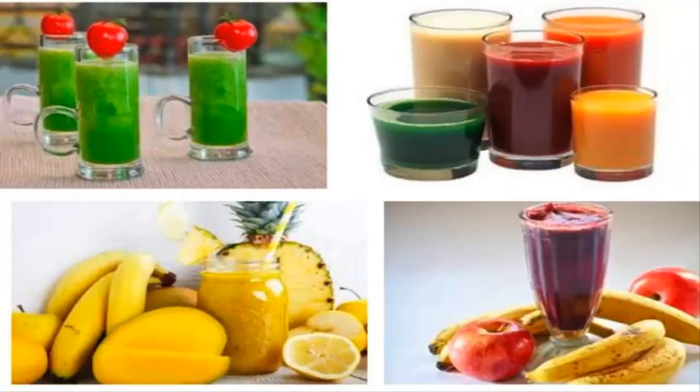Energy juices to have energy all day, second part. My dear friends of YouTube, in this opportunity we will continue giving you more recipes to keep us energized throughout the day, because our routine is very strong.